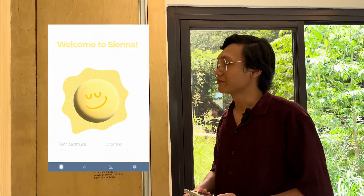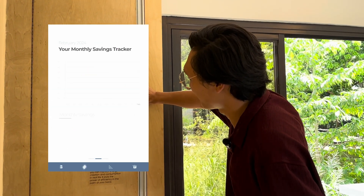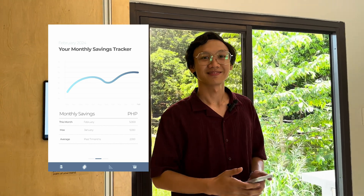So I heard this house is smarter than me — is that true? Maybe. All houses will be equipped with a tablet so that residents can see the generation of electricity and how much they save.